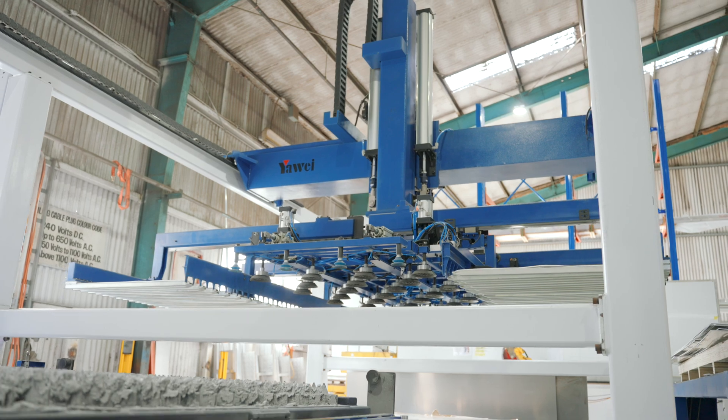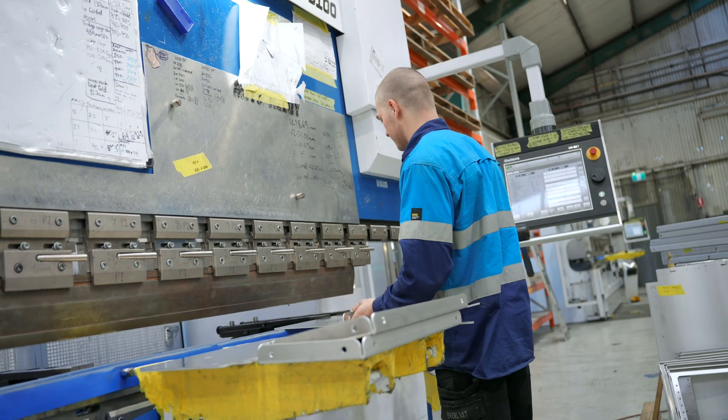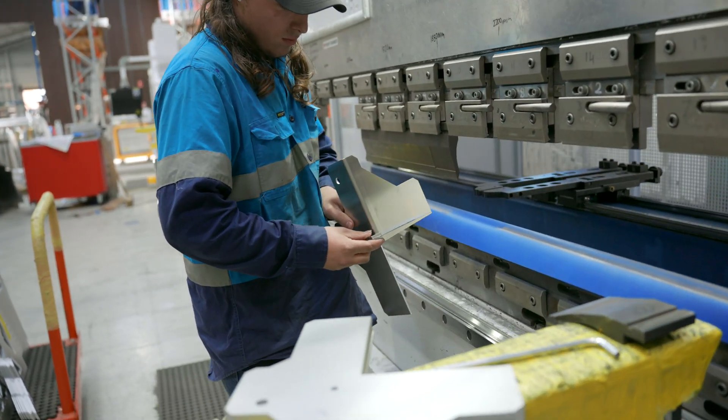We've got our press side of the business over here. We're running the same machines — the Yoway machines for the press brakes. These are probably the workhorse of this whole facility. They are never short of work; they go flat out all day.